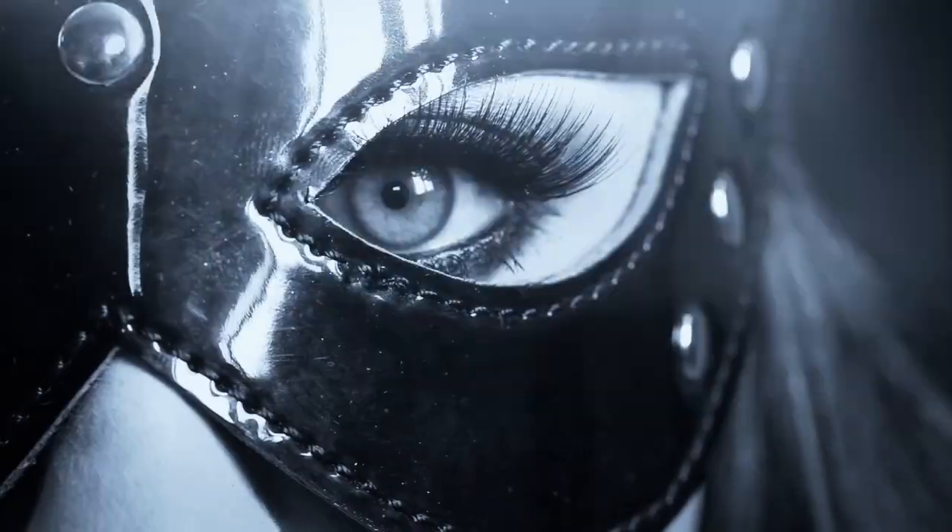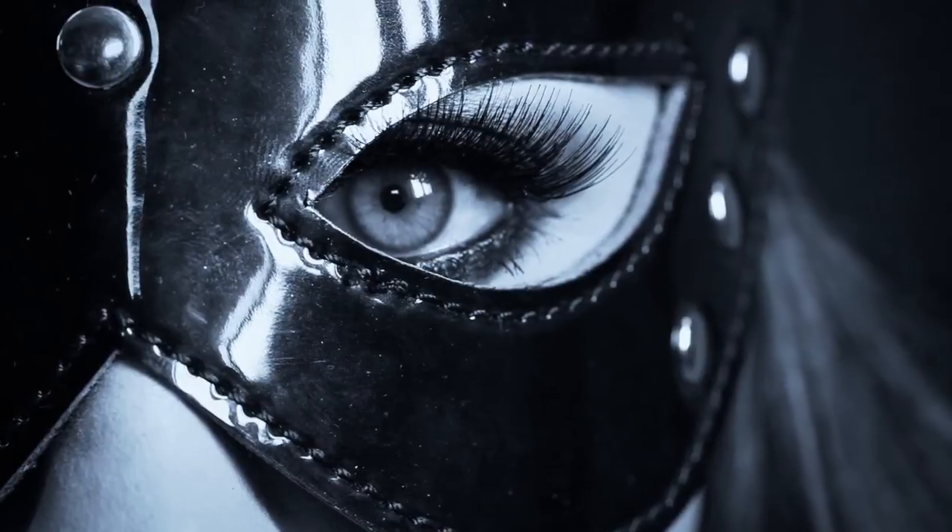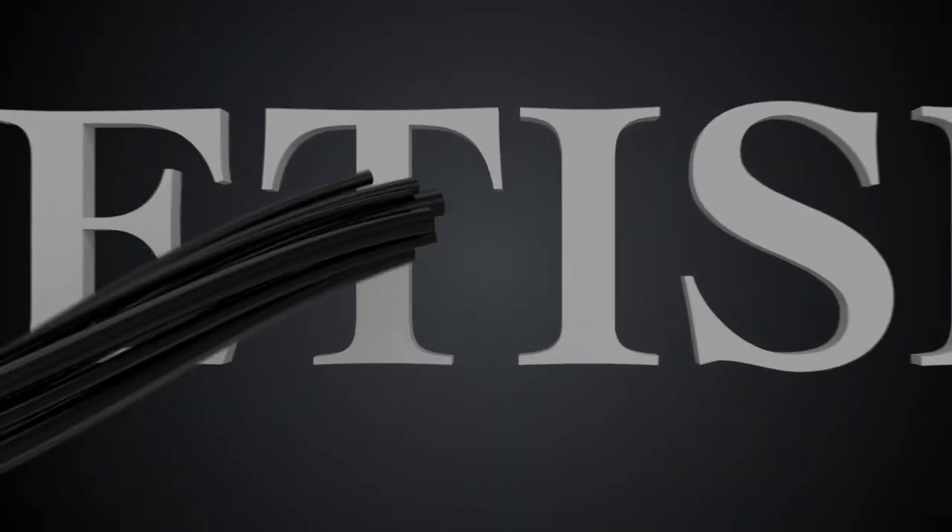Open your eyes to a whole new world of pleasure with the Fetish Fantasy Limited Edition.